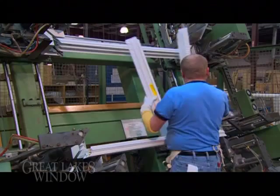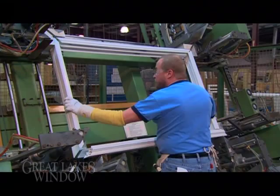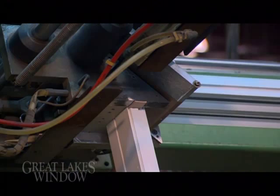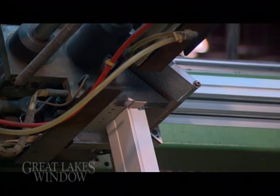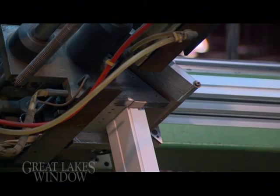We incorporate the latest in pinch fusion vinyl welding technology that delivers a consistent, strong, and visually superior frame and sash construction — a seamless, weather-tight, and fastener-free design and appearance. Our automated four-point welding technology enables the Great Lakes Window process to maintain superior size accuracy.